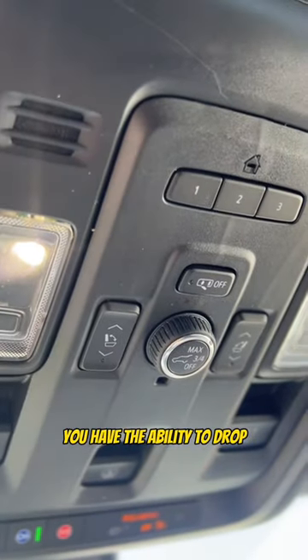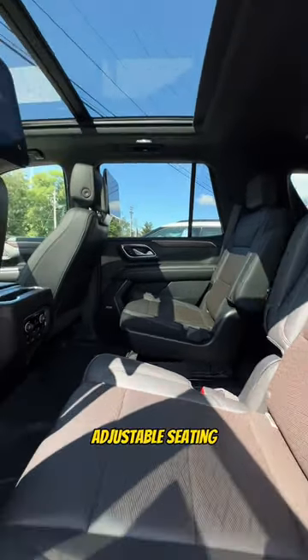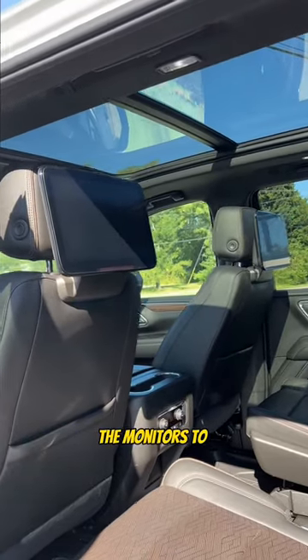You have the ability to drop the front row right from the driver's seat. The second row offers adjustable seating and second row ventilation, and you can't forget the monitors to keep the kids distracted.